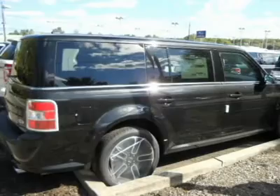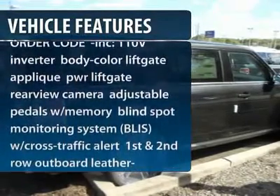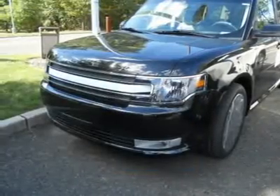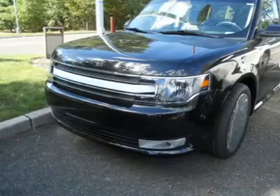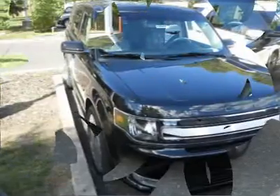Here are some of this vehicle's great options: power passenger seat, steering wheel audio controls, adjustable steering wheel, power steering, floor mats, keyless entry, aluminum wheels, cruise control, climate control, front wheel drive.